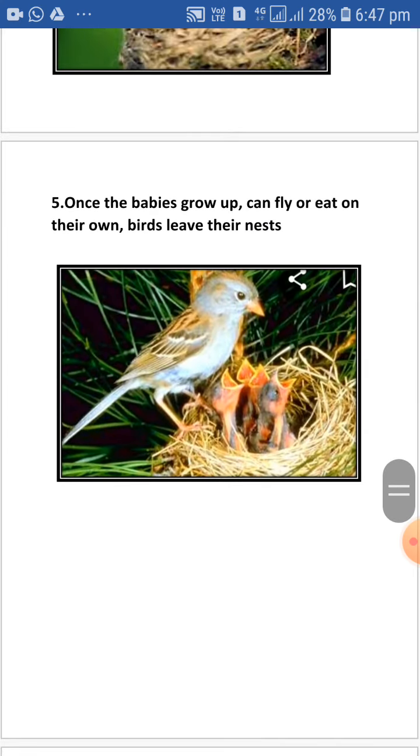Once the baby grows up and can fly or eat on their own, birds leave their nests.